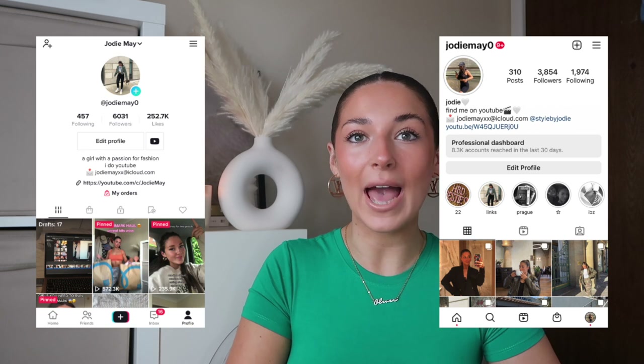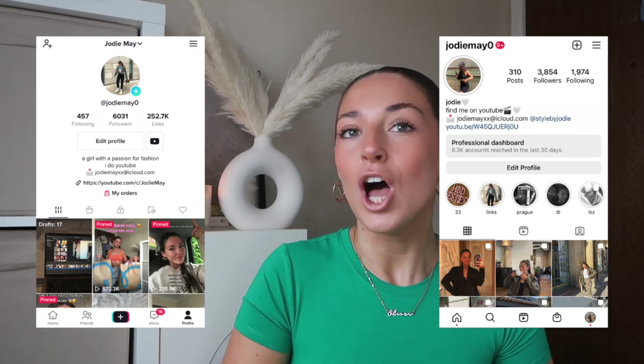Today we've got a brand new Boohoo haul. I went on the other day and there were just so many good autumnal winter bits and I couldn't resist, so I've done a huge haul. If you want to see what's new in Boohoo right now, then please keep watching.